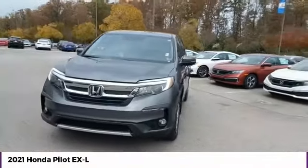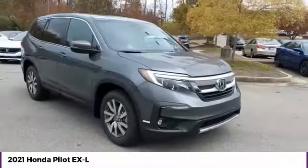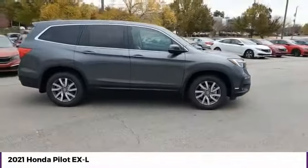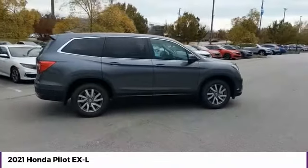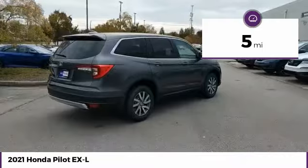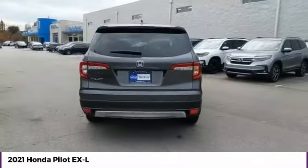Stop by and take a look at the 2021 Pilot — Optimal Utility, Indulgent Interior, Powerful Performer. You'll be ready for almost anything in the Honda Pilot. This vehicle has less than 100 miles. This isn't just a vehicle, it's an experience. So stop in for a test drive today.